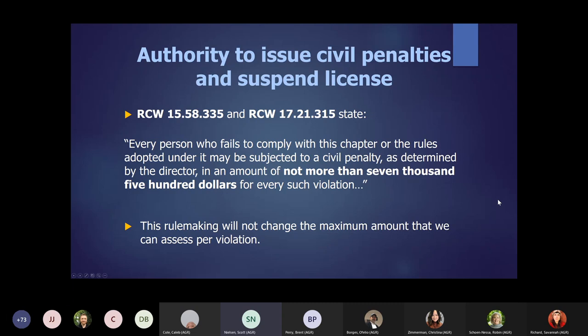I know a lot of you have been participating in this since we really started it, gosh, two years ago, in terms of our original CR 101 to amend our penalty matrix. So this will be review for some of you, but I do see a lot of new names in the list. We certainly in the compliance division have two laws that we operate under: RCW 15.58 and 17.21, the Pesticide Control Act and the Pesticide Application Act. Those basically state in statute that we can issue a $7,500 civil penalty for any person who fails to comply with the chapters, per every such violation. The rulemaking we're going to be talking about here doesn't change that — that's in statute and would require legislative change. We're just looking at a rule change here.